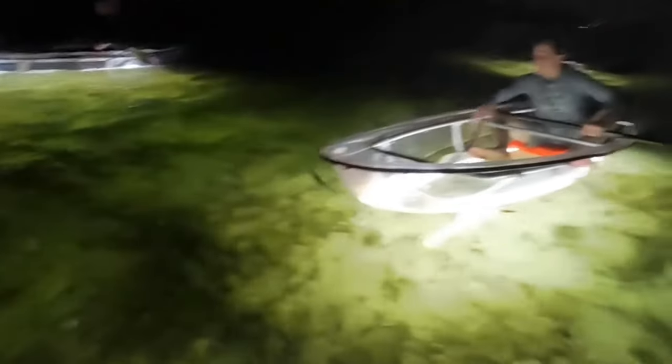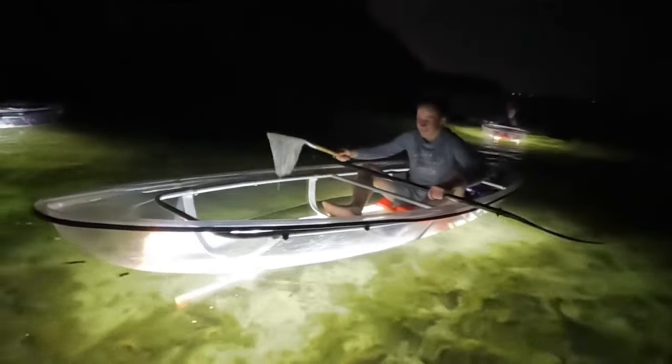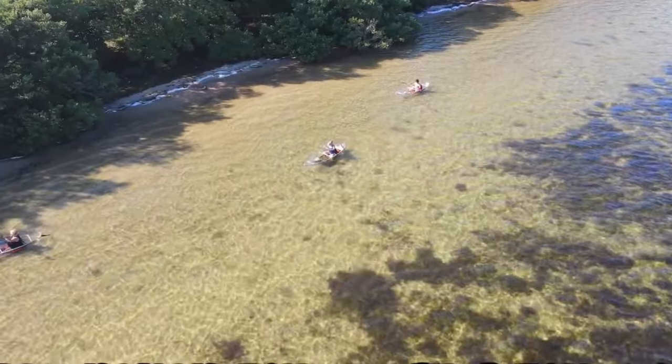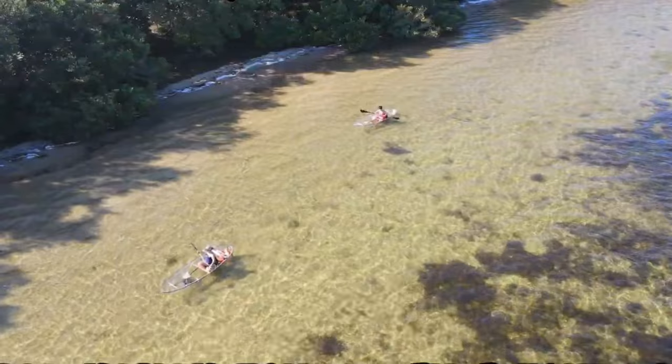Adding to the charm are the night tours with LED lights, transforming the kayaking adventure into a magical journey. As dusk falls, these illuminated kayaks light up the water beneath, creating a glowing path through the night. This not only enhances the beauty of the surroundings but also offers a chance to witness the nocturnal sea life in a whole new light. Whether paddling under the warm sun or exploring by the glow of LED lights, kayaking around Anna Maria Island promises unforgettable moments and a unique way to connect with the island's coastal environment.